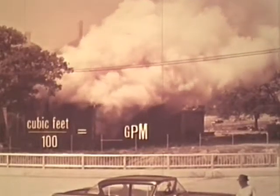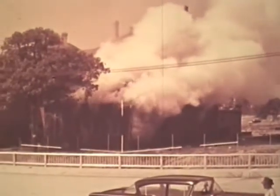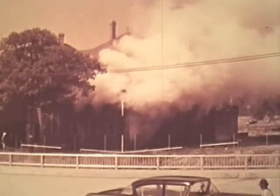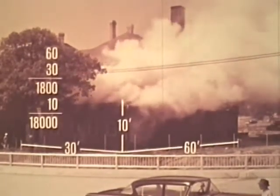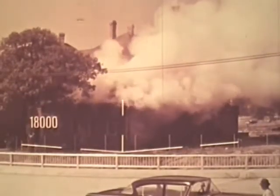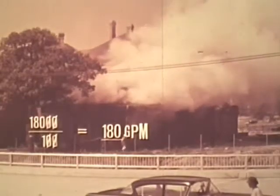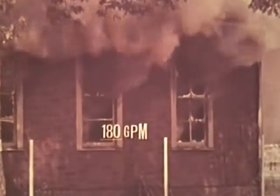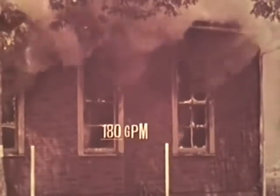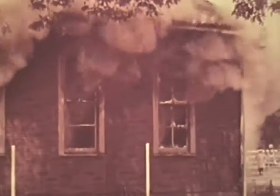When properly distributed in the involved area, this amount will knock down the fire. From a pre-plan or by estimation, the officer can determine the approximate dimensions. He knows this building is about 30 by 60 with 10-foot ceilings. 30 times 60 is 1,800. Times 10 gives us 18,000 cubic feet. This figure divided by 100 will give us our needed rate of flow in gallons per minute. In other words, if this structure is completely involved internally, you will need a minimum rate of flow of 180 gallons per minute. Two inch-and-a-half lines will provide this amount of water.